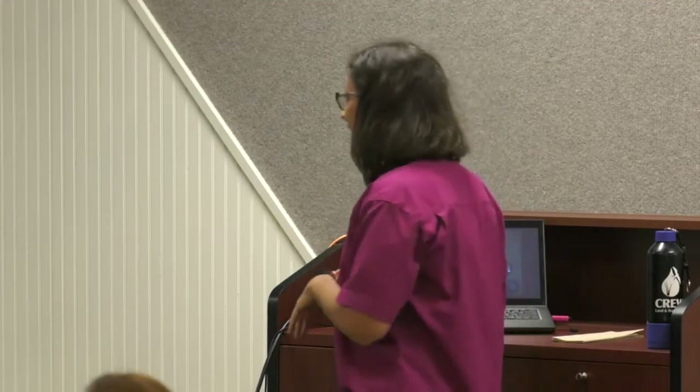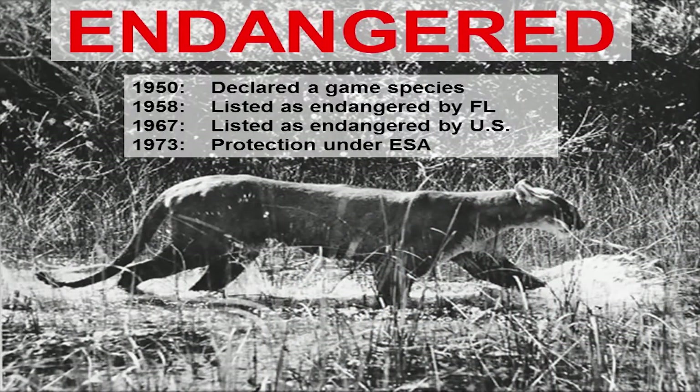Florida panthers are an endangered species. Prior to the 1950s they could be hunted freely, and in the 1800s and early 1900s people were paid to kill them. By 1950 they were declared a game species with regulated limits and seasons. In 1958 they were listed as endangered by the state of Florida, in 1967 by the U.S., and with the inception of the Endangered Species Act they were formally listed in 1973, where they remain today.